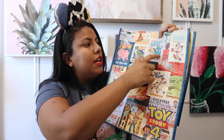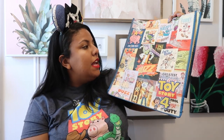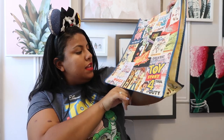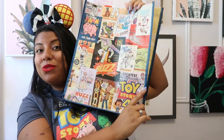We have a ton of classic characters on the bag along with brand new characters like Ducky, Bonnie, Forky, and Officer Giggle McDimples, and then classic ones like Bullseye, Jessie, The Aliens, Ham, and Rex. I just thought this was so cute — and look at Bo Peep there! We also have Duke Kaboom, and we're going to talk a little bit about him later.